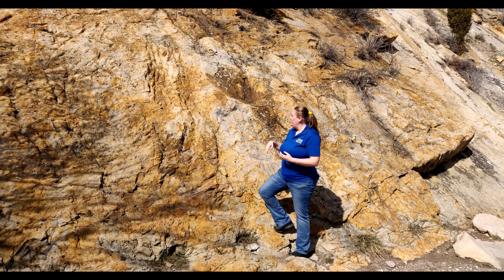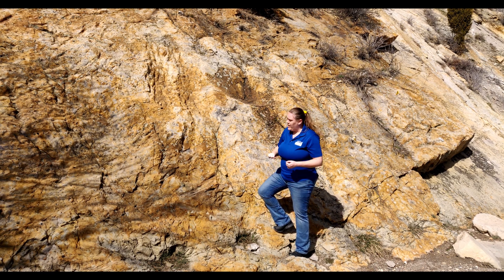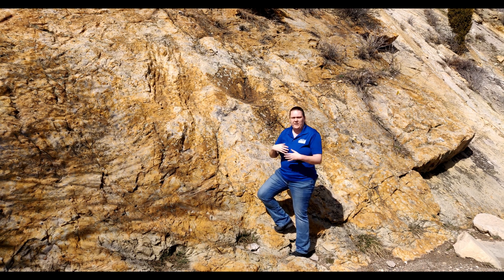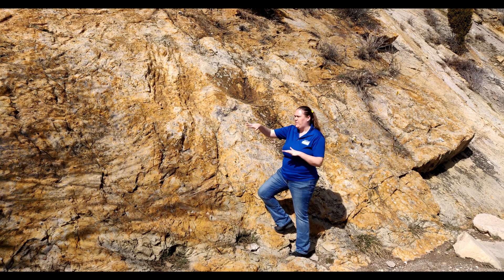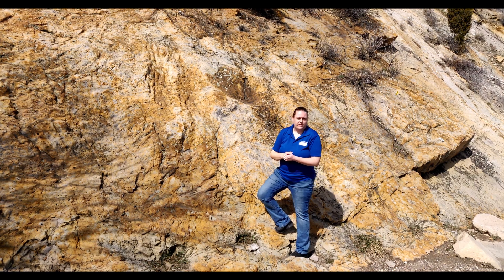You never know what you're going to find tomorrow. We have these really neat scratch marks of these meat-eating dinosaurs living in this swampy area next to the nice beach. This was a little bit of a different time — our layers here are a little lower than the ripple mark layers.